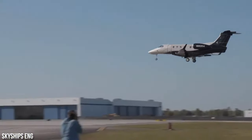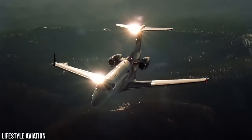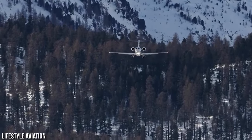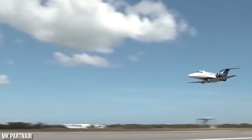One of the standout features of the Phenom 300 series is its exceptional performance in challenging conditions, such as steep slope approaches and high-altitude locations like Telluride, Colorado. This versatility allows the aircraft to access a wider range of airstrips in various locations, reducing wasted ground travel time and expenses.